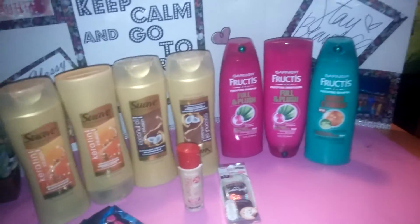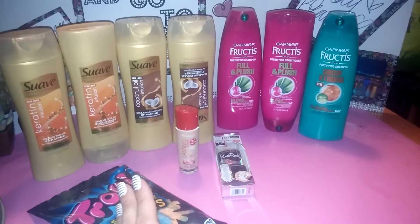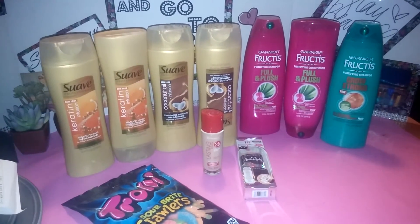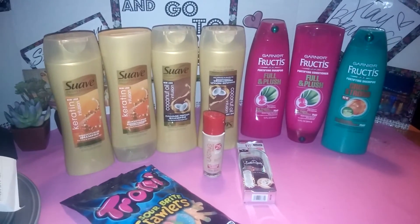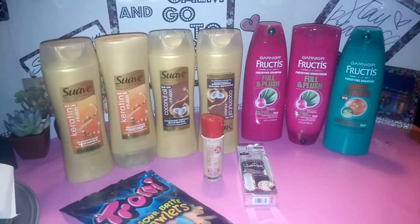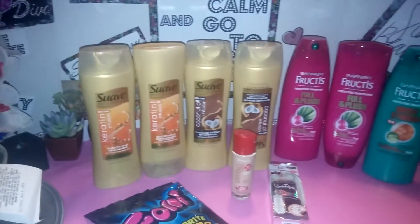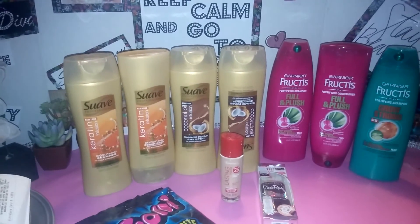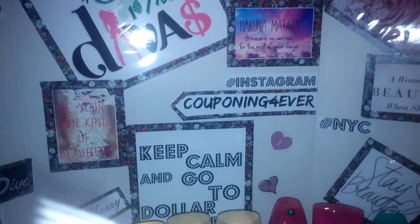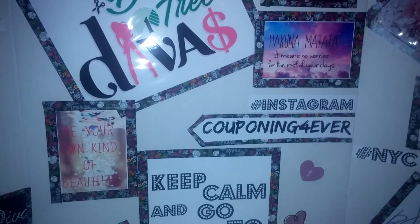So that was everything for couponing this week. The CVS haul was all free, and the only thing I paid at Rite Aid was $3 because I ended up getting $15 back in rewards. I'll be going to CVS on Tuesday to do this week's sales — they have Scott paper towels and Scott toilet paper, which is how I always get my free toilet paper and paper towels. If you have any questions, leave them in the comments. Give me a thumbs up, subscribe if you haven't, follow me on Instagram at Couponing Forever, and join our Facebook group Dollar Tree Divas. Thanks for watching!